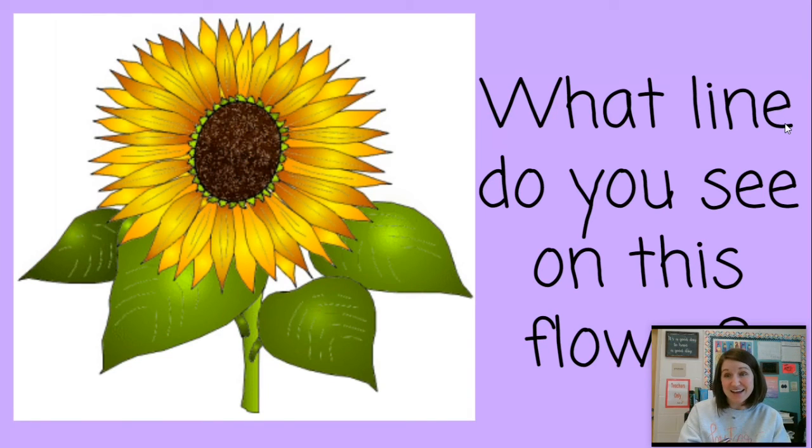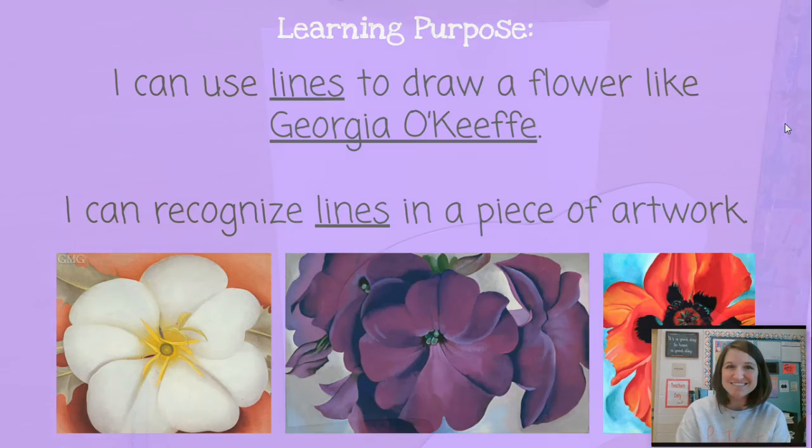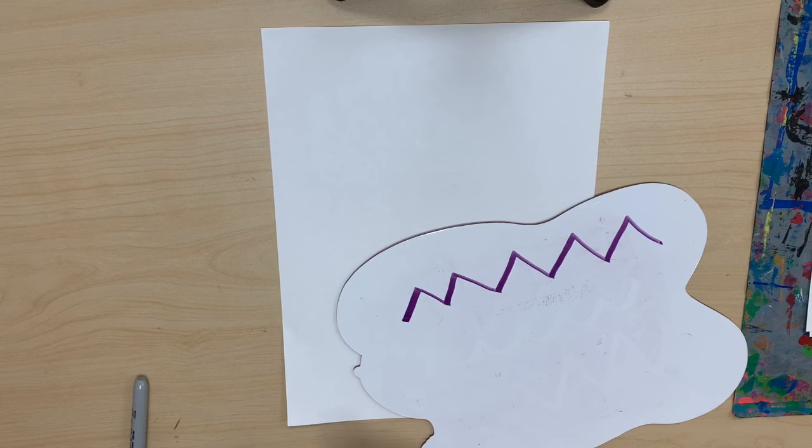I want you to pick a line. Go grab some art supplies: some paper, a pencil, a black marker if you have it, and some crayons. Since you're at home or at someone's house or daycare, just grab what you have. If you remember our book from last week, Lines That Wiggle, let's think about some of those lines we saw, because in just a second we are going to get ready to draw our own flower. Like Georgia O'Keeffe, we're going to draw a flower that is big, bold, and is made up of lines.